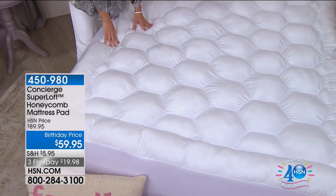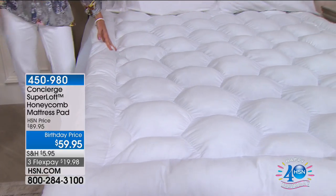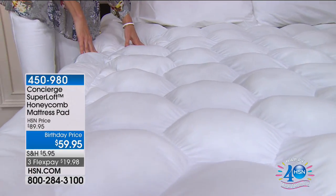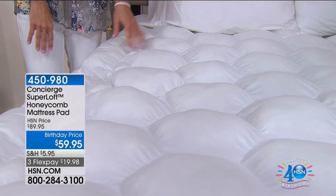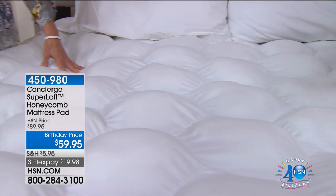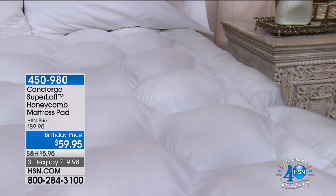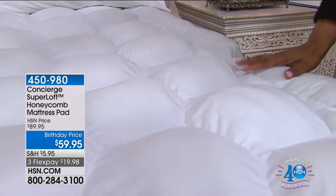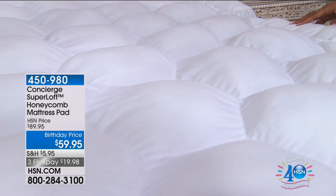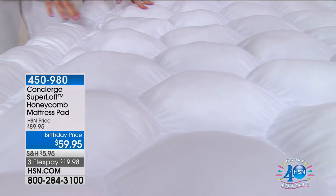Let's talk about function. What are you sleeping on and how are you sleeping? The number one thing is your mattress. If you're not satisfied, how can you make a slight improvement without spending a lot of money? That's what a mattress pad will do. We count on Concierge — our super soft mattress pads are the number one best-selling mattress pads we offer.